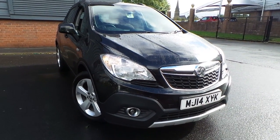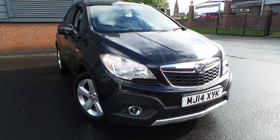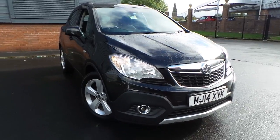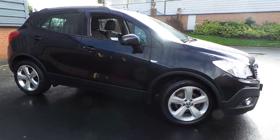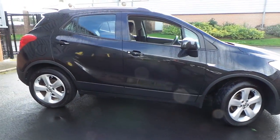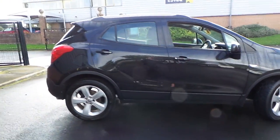Welcome to this vehicle presentation here at Pentagon Vauxhall in Rochdale. Today we have for you a 14 plate Vauxhall Mokka 1.7 CDTi Exclusive, finished in carbon flash black.